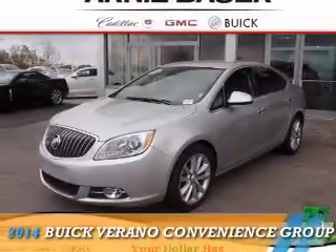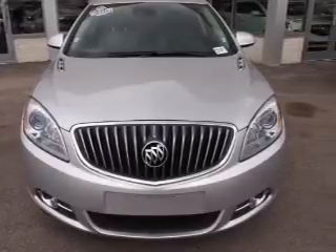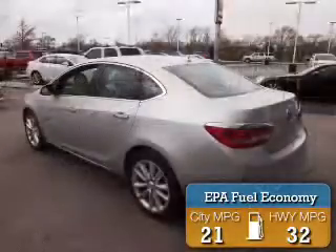Presenting the 2014 Buick Verano. It's powered by front wheel drive, a 2.4 liter 4-cylinder engine, and a 6-speed automatic transmission. Great fuel efficiency saves you money by requiring fewer trips to the gas station.